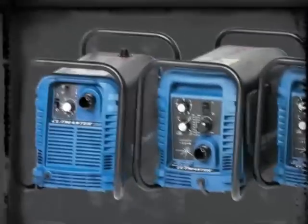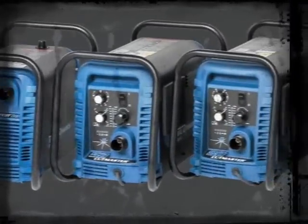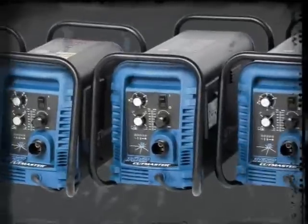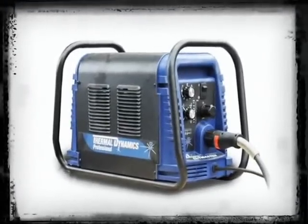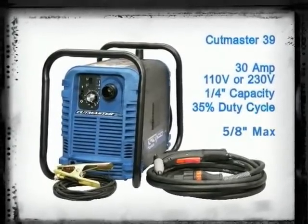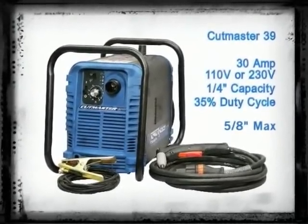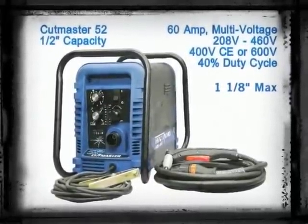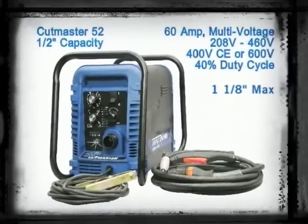The Cutmaster True Series features five models of plasma systems. Each model carries an industry-leading four-year warranty, features onboard diagnostics, and comes with a rugged roll bar for added protection. The Cutmaster 39 has a recommended cut capacity of a quarter inch and a maximum capacity of five-eighths of an inch. The Cutmaster 52 has a recommended cut capacity of a half inch and a maximum capacity of one and one-eighths inch.